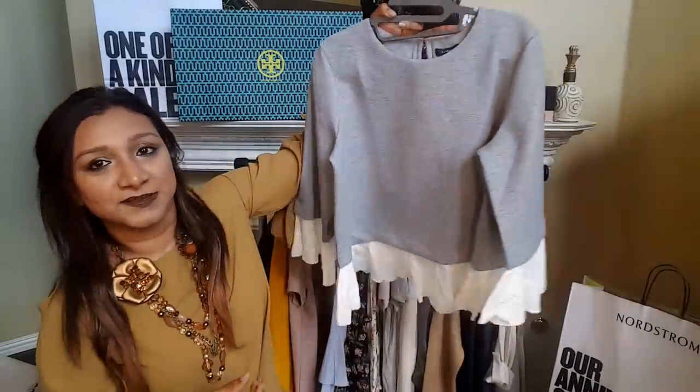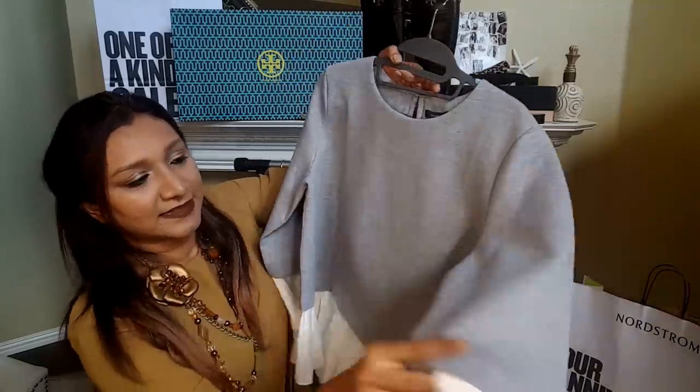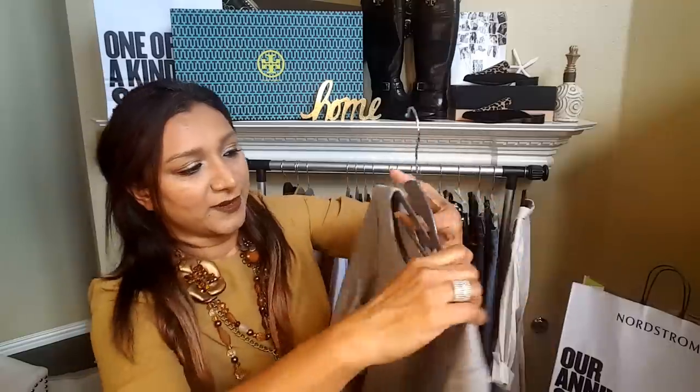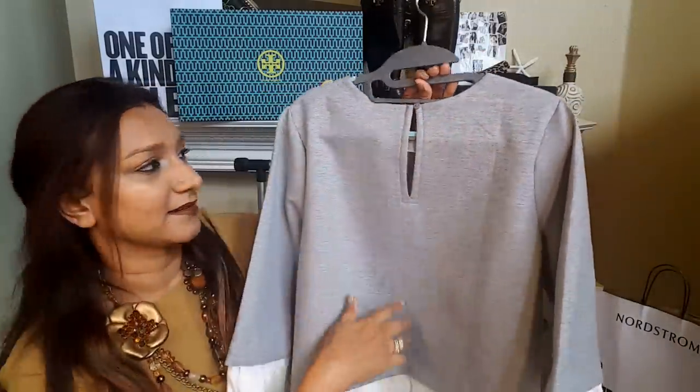This is another cute sweatshirt. Look at the bottom — look at the ruffles. So cute, and the sleeve details also have ruffles. I cannot wait to share my looks with this. Look at the back — it has a little button.